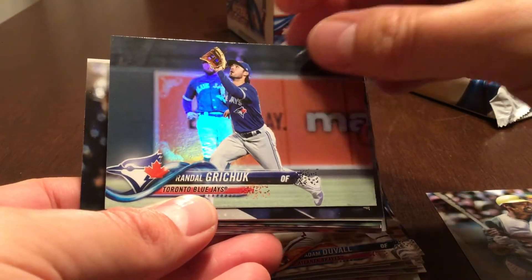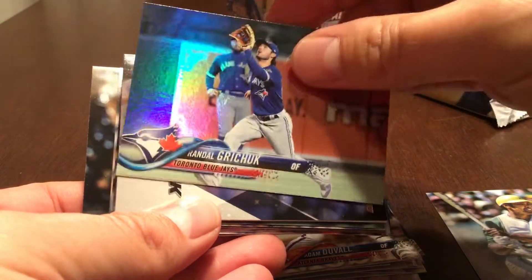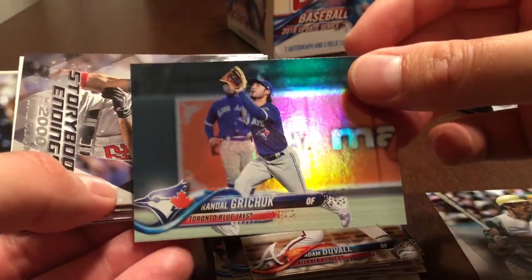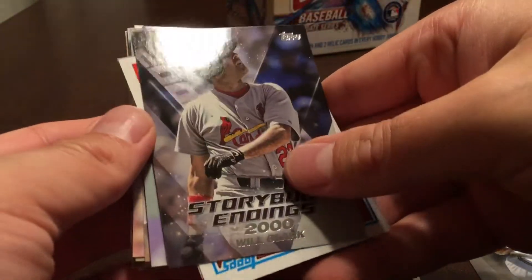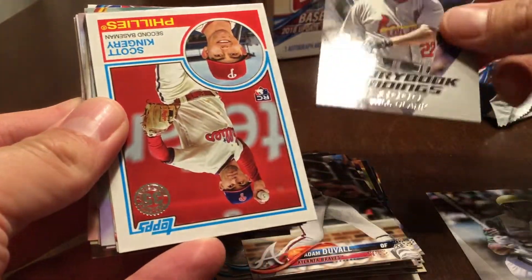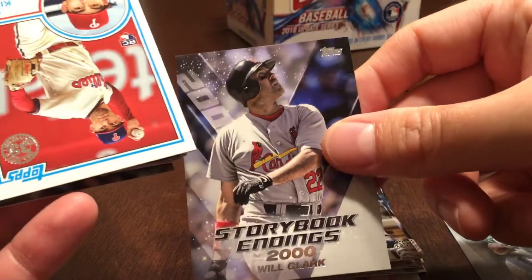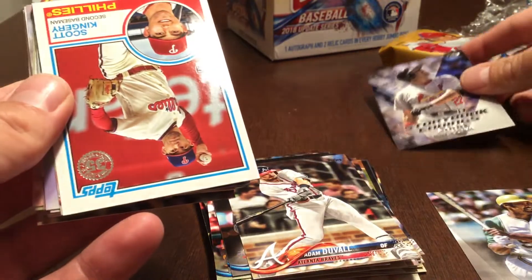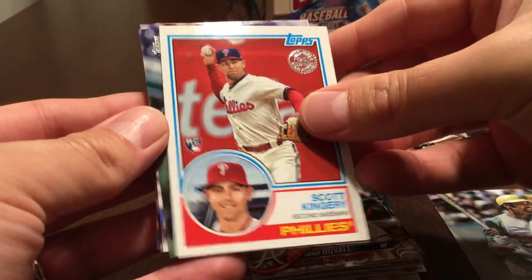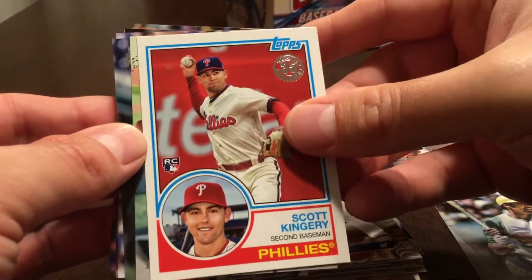Randall Grichuk with a rainbow foil — not a refractor, rainbow foil. Storybook Endings 2000 — Will Clark, that's a pretty nice insert set. And an '83 style card — Scott Kingery.